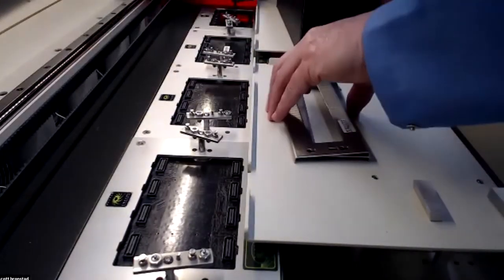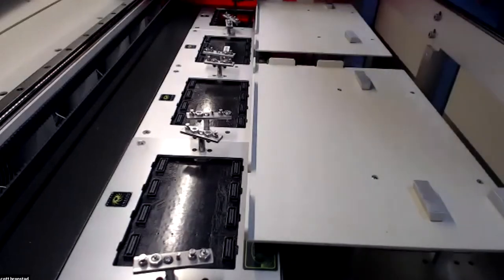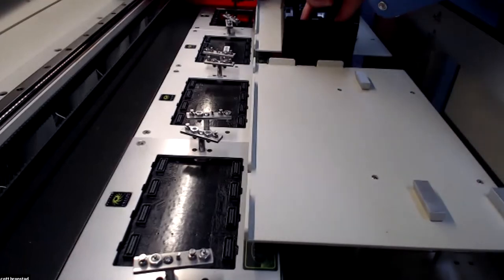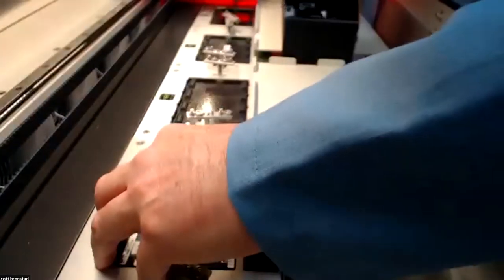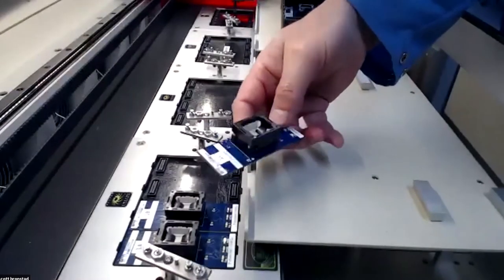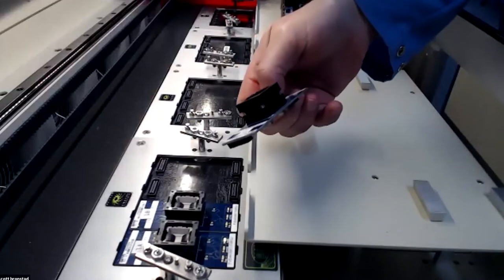Ease of operation is the whole goal here. Some of our competitors' machines require tooling to change over, which just takes a lot more time. So I've removed the TSOP 48 devices and now I'm going to reverse the process with the BGA 153 — A, B, C, and D.